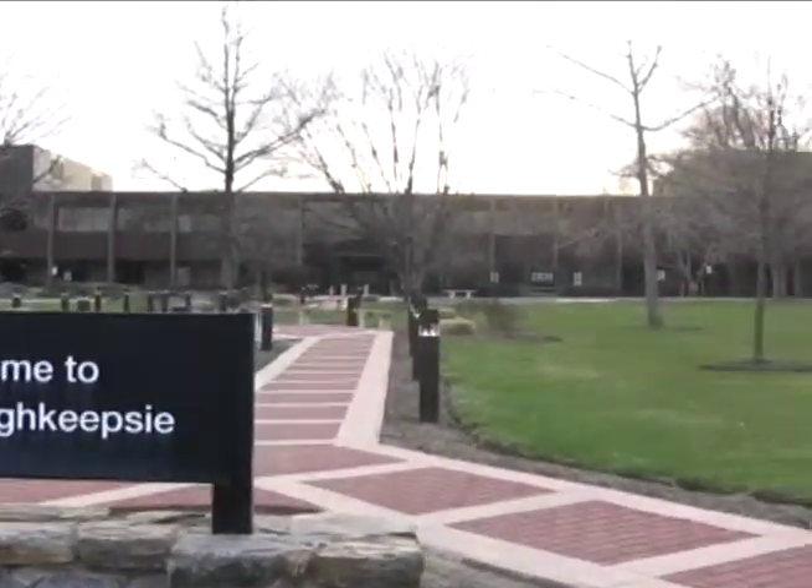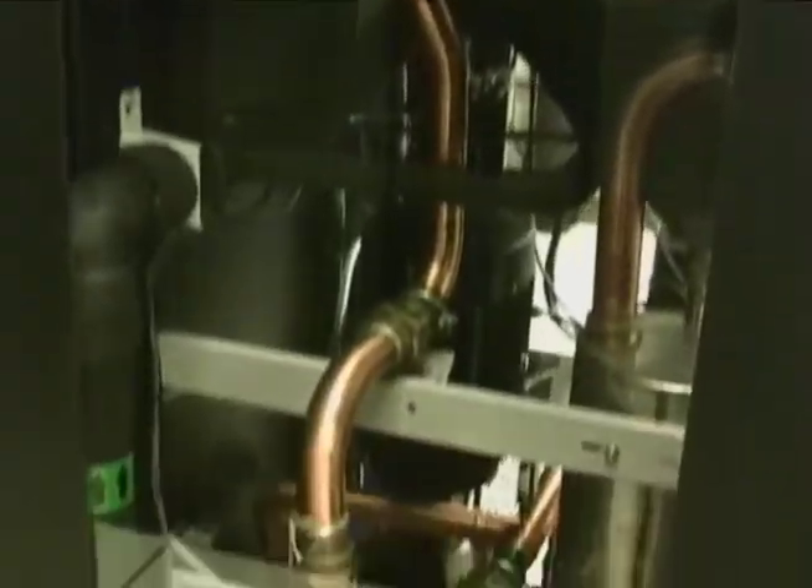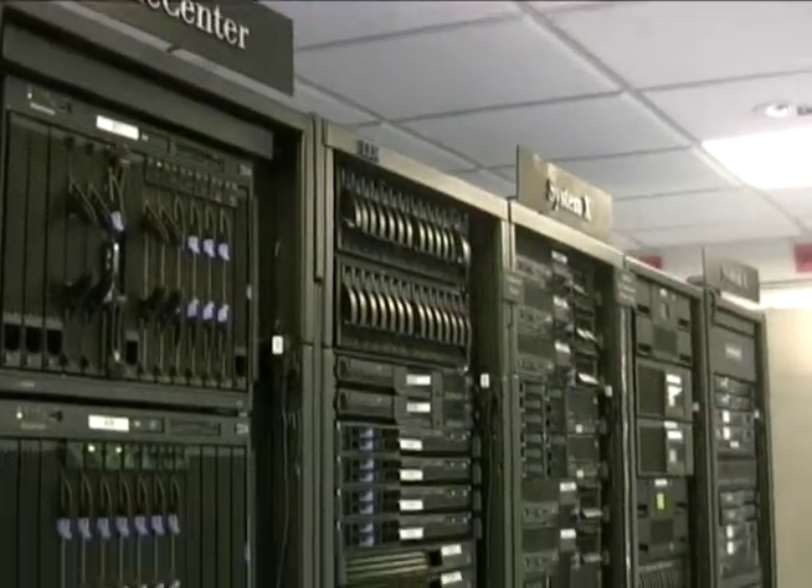The focal point of IBM's mainframe development and manufacturing happens at its plant in Poughkeepsie, New York. Computer Royal Canada visited the plant for IBM's ten-year celebration of Linux on the mainframe.